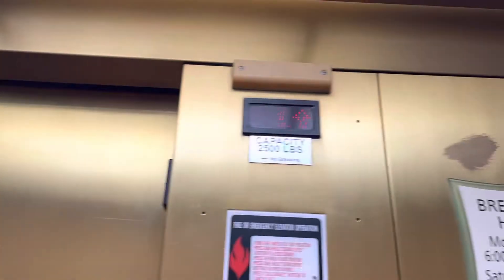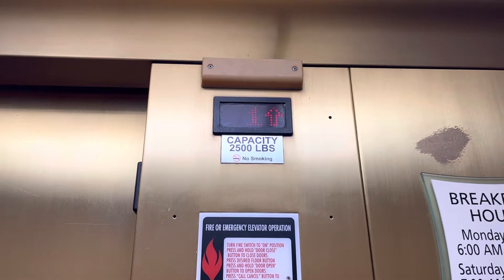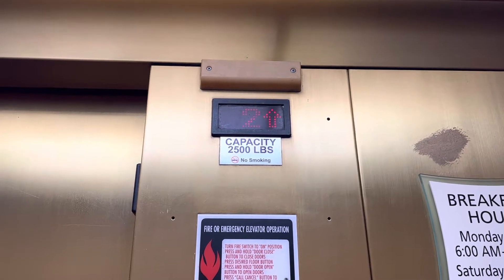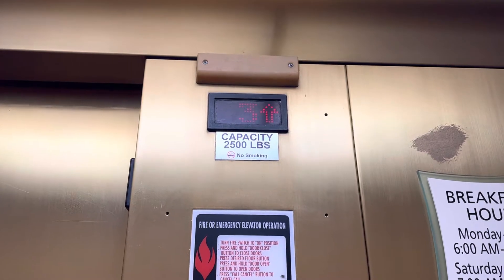This is the elevator at the La Quinta Inn & Suites by UCF, Tampa, Florida. This is my second U.S. elevator — my first one was right across the parking lot at the Holiday Inn, former Wingate by Wyndham.